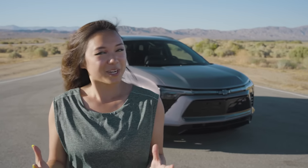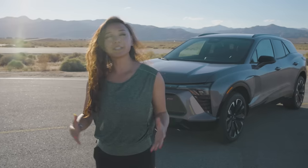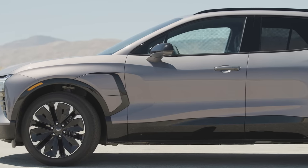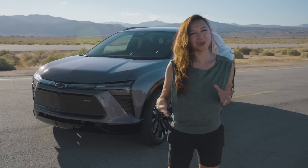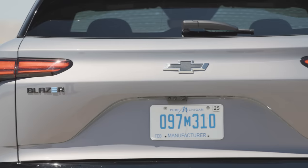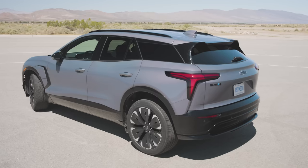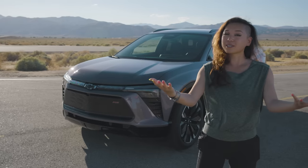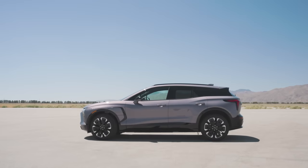Looking at it now, I have to ask: did Chevy just hoodwink us into getting stoked on a tall electric wagon? Just look at its proportions. Technically, the Blazer EV is a midsize SUV, but its ground clearance and overall shape kind of indicate otherwise. Look at how low-slung and wide it is, how its headlights fan out horizontally. It has that long roof silhouette — it's just taller than your traditional wagon, which translates to more cabin space. Overall, it looks real sharp and perfect for this modern age.